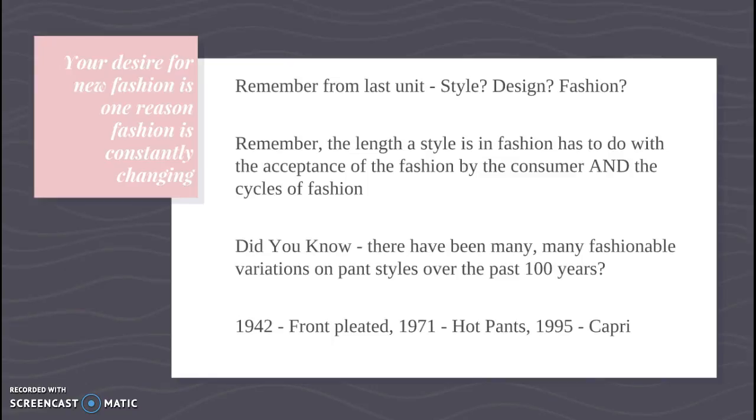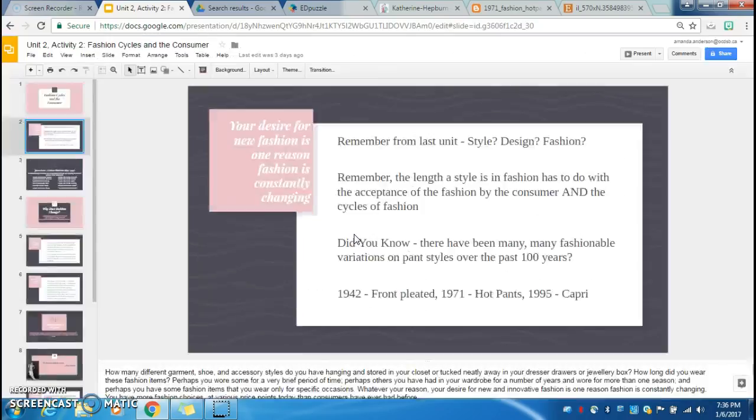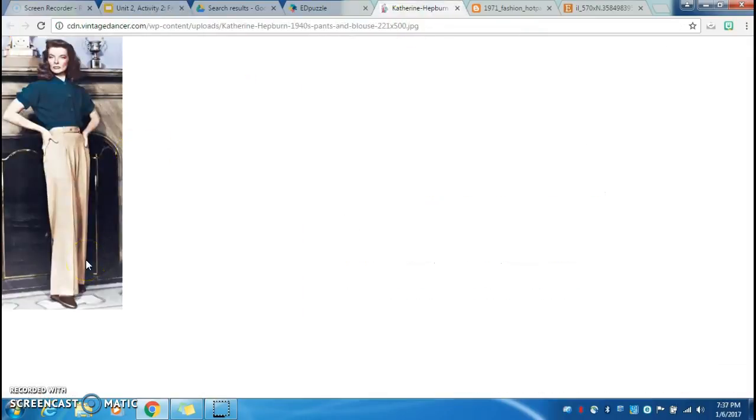There have been many different types of variations of pant styles over the last hundred years. In your content, there's a big long list of all the different fashion styles — the styles of pants that are in fashion. I want to show you a couple of front-pleated pants. Here's a picture of style icon Katherine Hepburn in front-pleated pants. You can see they're very wide, they're high in the waist, and they have these iconic front pleats. I remember my grandmother wearing pants like this all the time — we called them grandma pants.